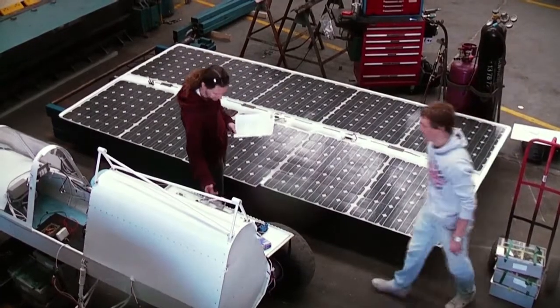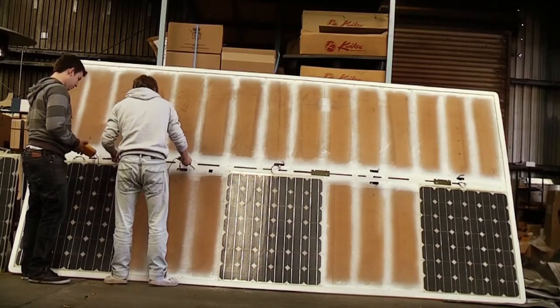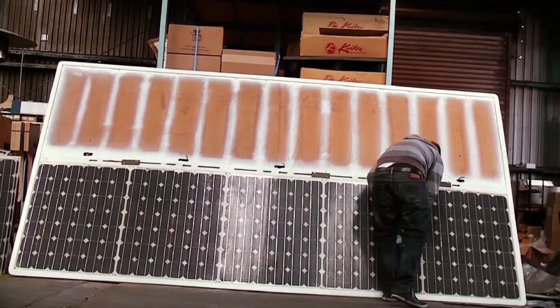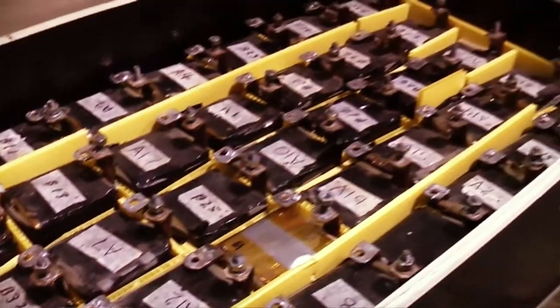In 1987, when we built our car, the best solar panels that we could get were about 14% efficient. Now it's possible to get commercially available solar panels that are more than twice as efficient — 30% efficient. I don't think it will be another 20 years before we see possibly 60% efficient solar panels. In parallel with that, there's been the development in batteries and power electronics and motors, all of which have become much more efficient and much more reliable.